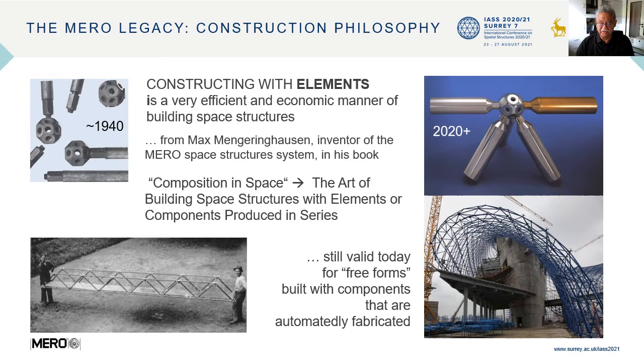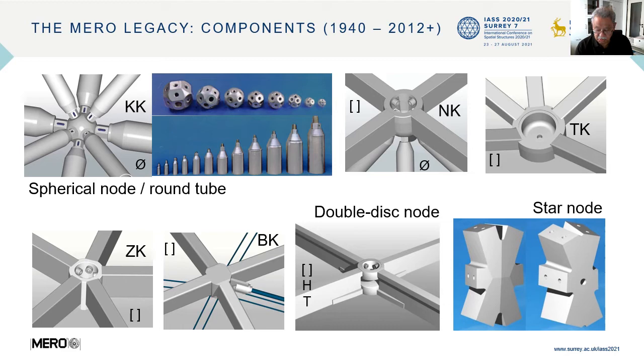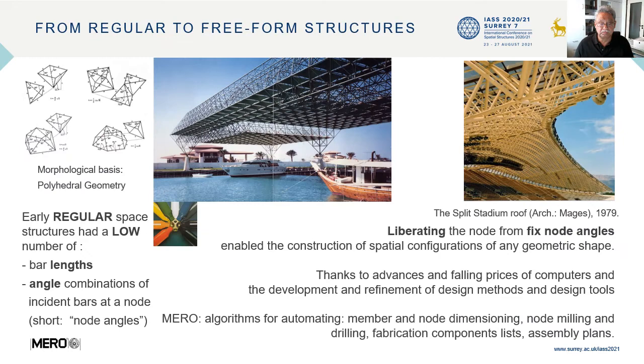Here are components that were developed between the mid-1940s and today. Top left, the classical MERO system, with spherical nodes and round tubes connected with bolts. The others are not just fancy ways of connecting members, but technical answers to design and construction requirements. The MERO components — nodes and members — can be used to build a wide range of spatial configurations, going from regular to freeform structures.